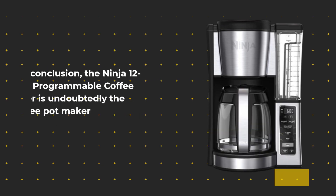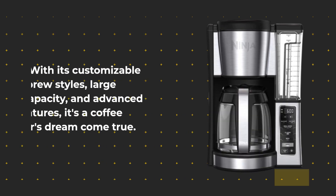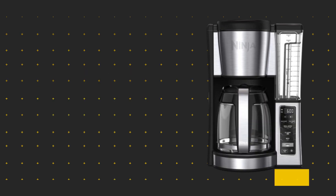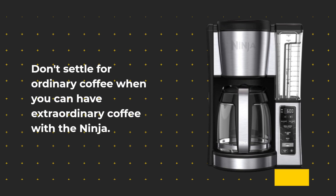In conclusion, the Ninja 12 Cup Programmable Coffee Brewer is undoubtedly the best coffee pot maker available. With its customizable brew styles, large capacity, and advanced features, it's a coffee lover's dream come true. If you're ready to take your coffee game to the next level, click the link in the description below to get your very own Ninja 12 Cup Programmable Coffee Brewer today. Don't settle for ordinary coffee when you can have extraordinary coffee with a Ninja.